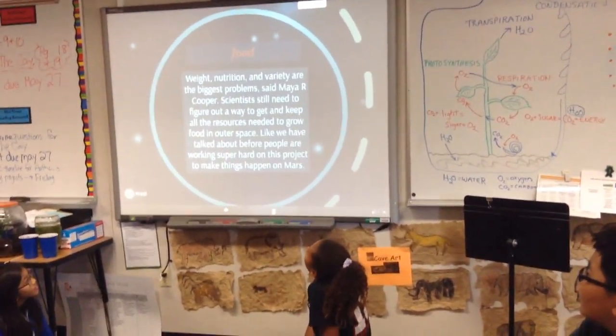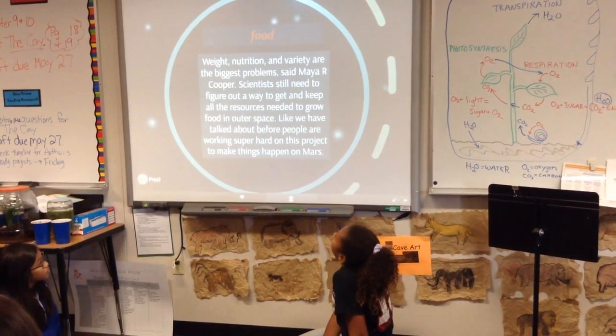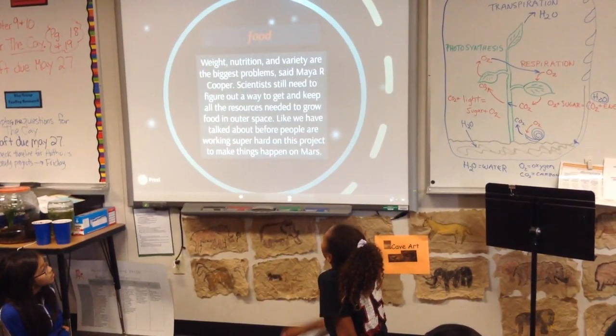Food. Weight, nutrition, and variety are the biggest problems, said Maya R. Cooper. Scientists need to figure out a way to get and keep all the resources needed to grow food in outer space. Like we have talked about before, people are working super hard on this project to make things happen on Mars.